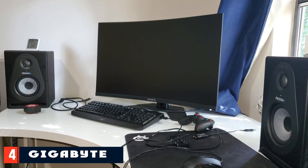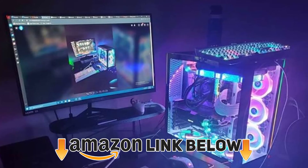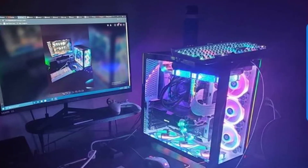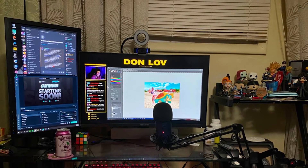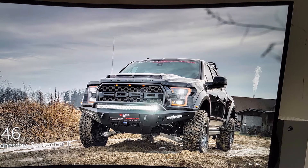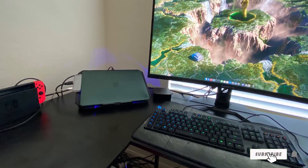Next at number four we have the Gigabyte G32. If you want a large display with a sharp resolution, fast refresh rate, HDR support, and VRR compatibility, the Gigabyte G32 is where you should look. This monitor delivers a 32-inch display with a 1500R curvature to wrap it around your field of view and immerse you in your games. The display has DisplayHDR 400 certification ensuring strong picture quality, made even better by its 1440p resolution, solid contrast ratio, and 165Hz refresh rate. G-Sync support will let you stay smooth even when you're not displaying 165 frames per second.